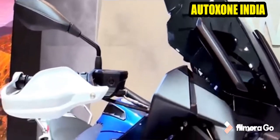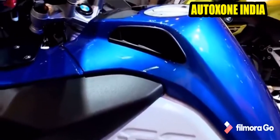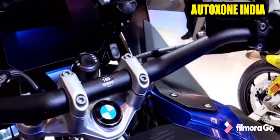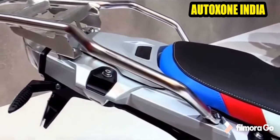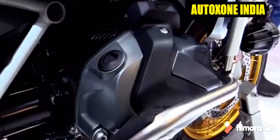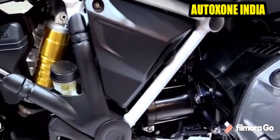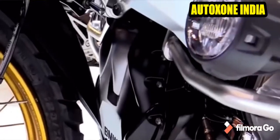Considering the dimensions, the length is around 2207mm, the width is around 952mm and the height is around 1430mm. The wheelbase is around 1514mm, which is pretty good for off-roading and for a tourer bike. The seat height is around 850-870mm. The fuel capacity is 20 litres, the tail light is an LED, the front brake diameter is around 305mm and the rear diameter is around 276mm.